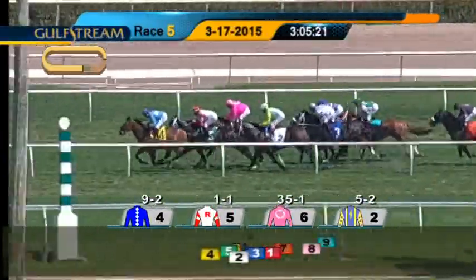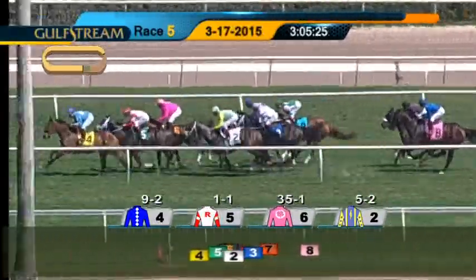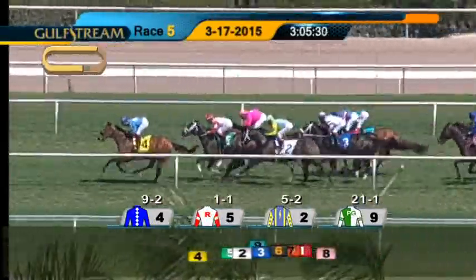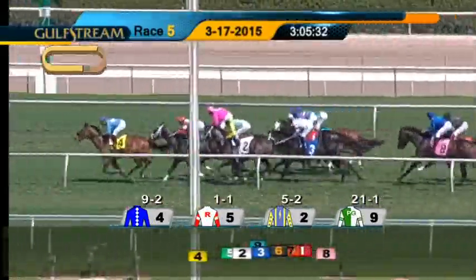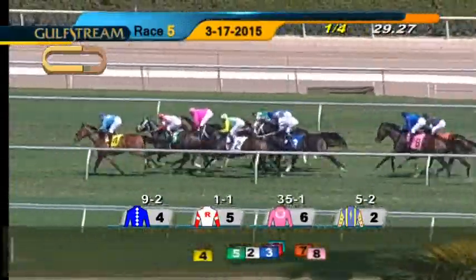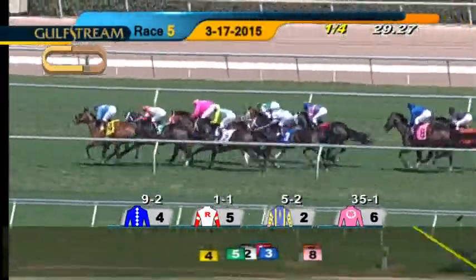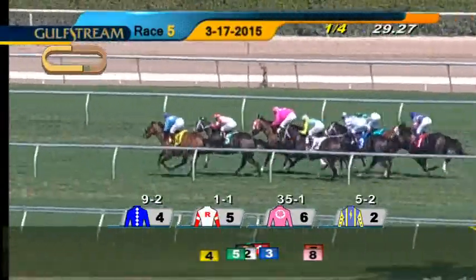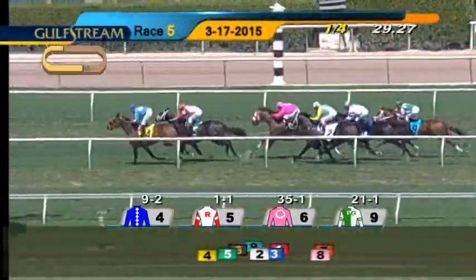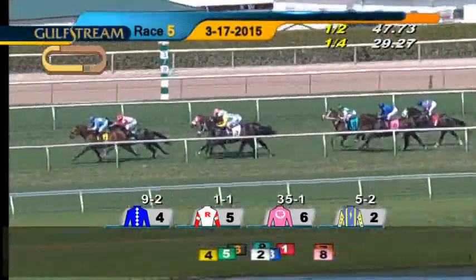Then it's Open Outcry, Sweet Lou to the inside, Lighthouse Sound, Lakota Brave. Concert Stage just three and a half lengths behind, and then Becky's Kitten and Start-Up. The leader is Oak Bluffs, who has been there all the way so far. A three-quarter length advantage over Purely Boy running in second. Open Outcry third to the outside, Sweet Lou rides the rail in fourth, two and a half lengths off the lead. Then it's Lighthouse Sound, Concert Stage, Start-Up, Lakota Brave, and Becky's Kitten around the far turn.